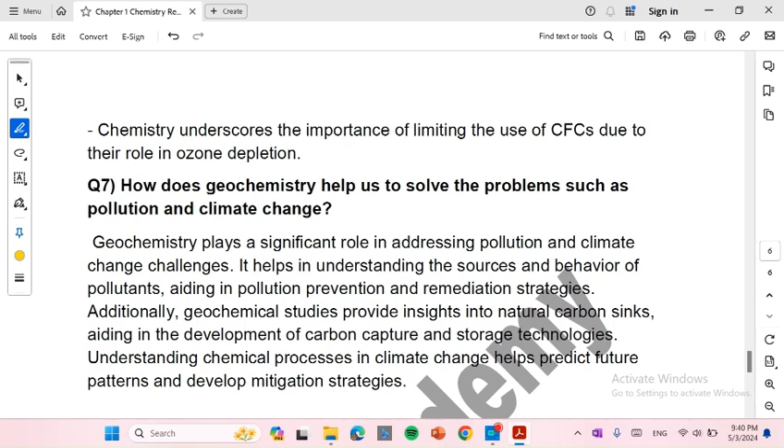Additionally, geochemical studies provide insights into natural carbon sinks, aiding in the development of carbon capture and storage technologies. Understanding chemical processes in climate change helps predict future patterns and develop mitigation strategies.